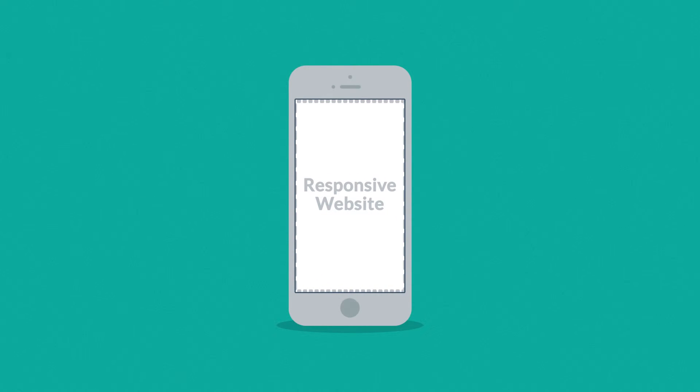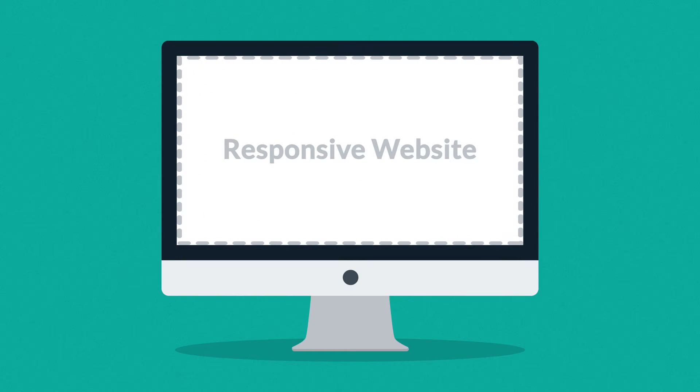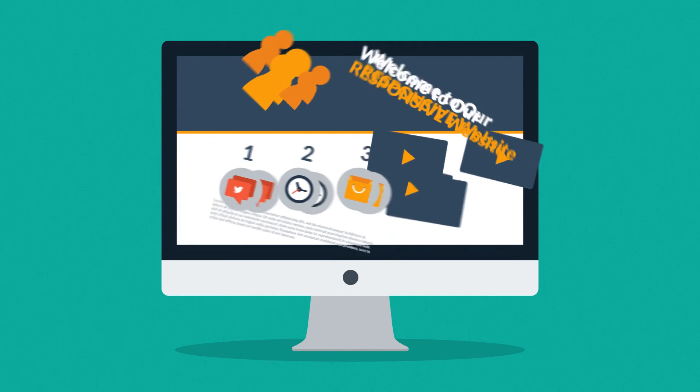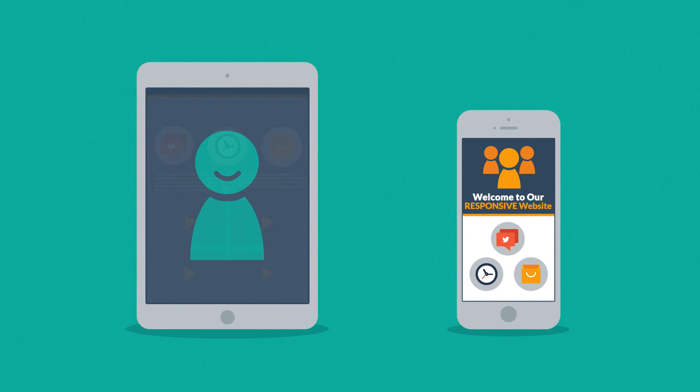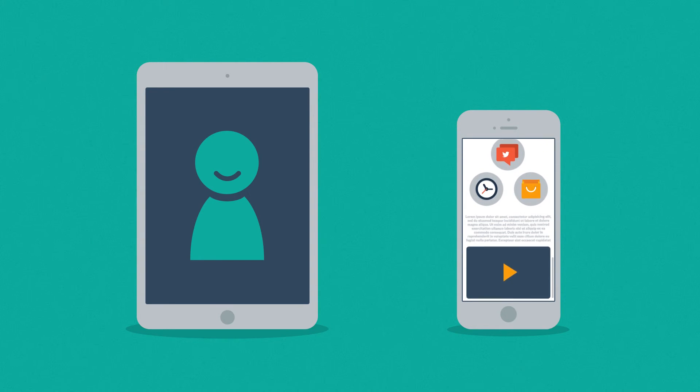Responsive websites respond to the screen size of the device you're viewing them on. So, instead of creating different websites for different devices, your responsive website rearranges the elements to fit any screen. You'll get more happy visitors, which also leads to more happy customers.